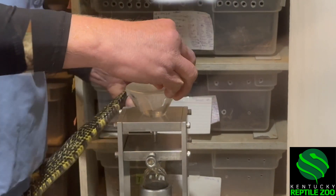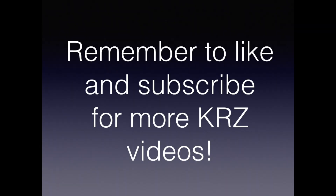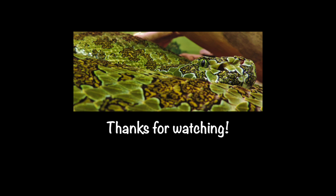As always, we really appreciate you guys watching. Remember to like and subscribe if you want to see our videos, and we hope you have a great day.